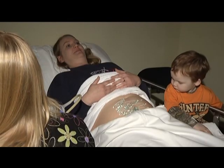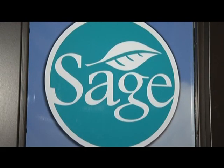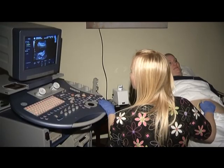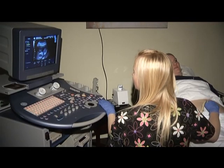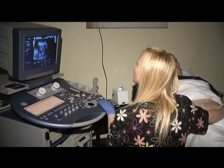Major hospitals also offer this type of sonogram, but patients at Sage Clinic don't need a doctor's appointment to get a first look at their baby. It's non-diagnostic — it is not an ultrasound ordered by a doctor. It is a patient coming in who is just paying for a service.